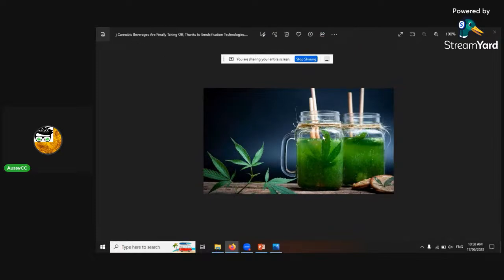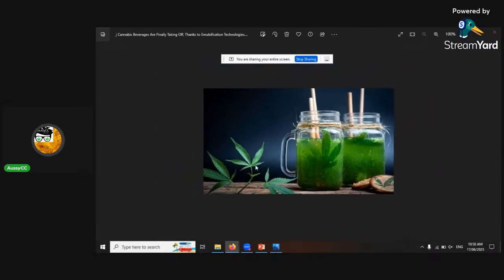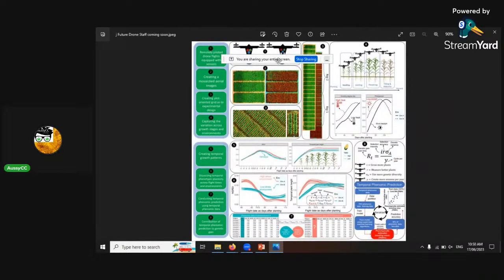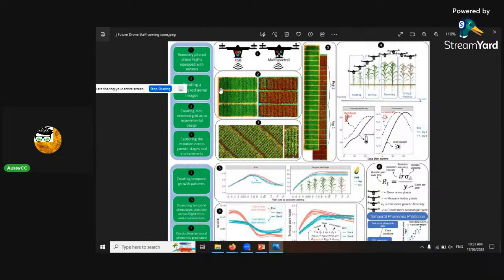A cannabis beverages article says that cannabis beverages are finally taking off thanks to emulsion technologies. And there's also some cool drone technology — using visual spectrometers attached to drones, running programs that pull out field plots and capture different variations in growth patterns. It produces charts showing different plant heights, growing degree days for photo periods, and NDVI — the Normalized Differential Vegetation Index — showing different parameters related to cannabis crop health.